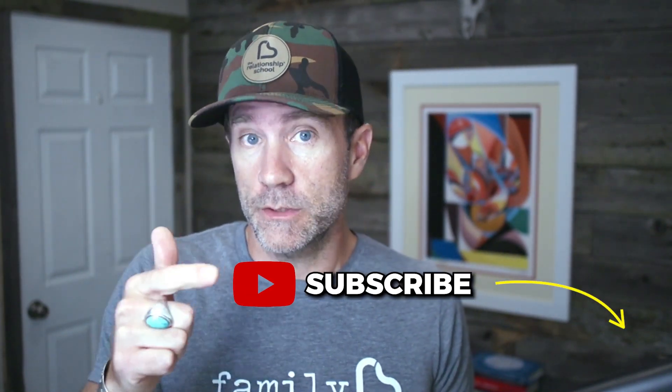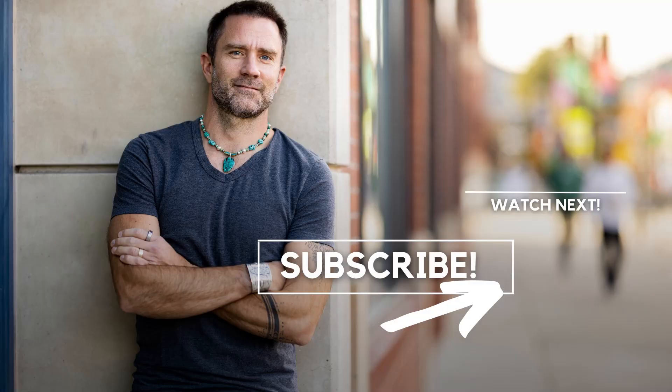Subscribe to my channel, and leave a comment if this was helpful. We'll see you in the next video.